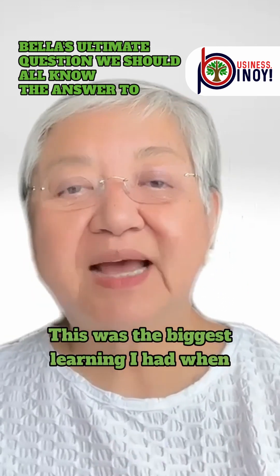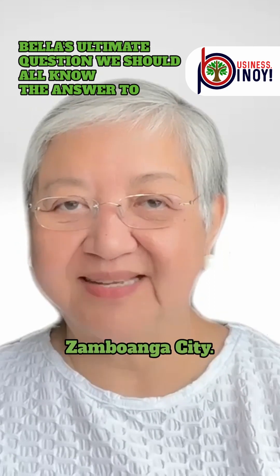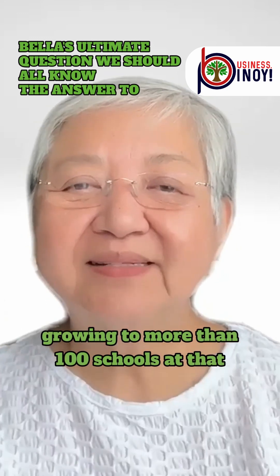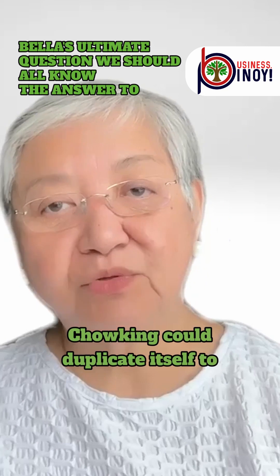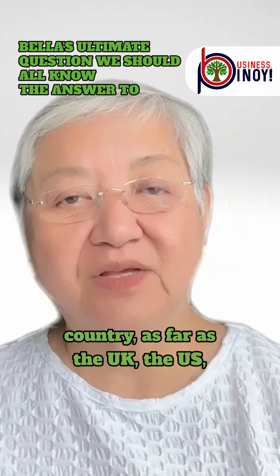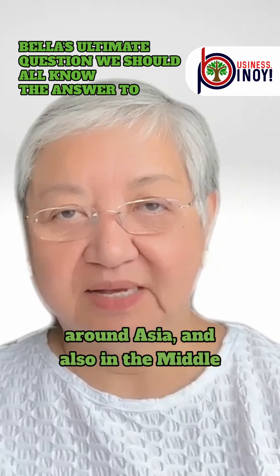This was the biggest learning I had when I became a licensee of STI College and a franchisee of Chowking in Zamboanga City. I was amazed with the idea of STI growing to more than 100 schools at that time. I was even more amazed when I learned how Chowking could duplicate itself to many hundreds of stores in the country, as far as the UK, the US, around Asia, and also in the Middle East.